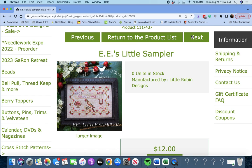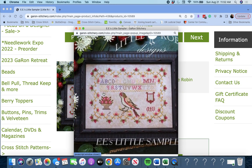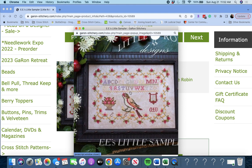This is called 'EE's Little Sampler' by Little Robin Designs. We saw this one earlier on the other Little Robin Designs — this is very cute. The little bird.